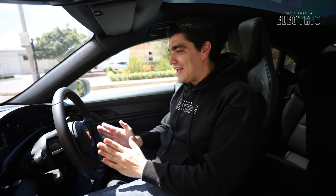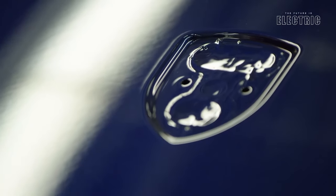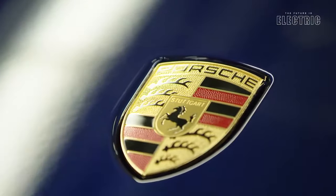Now the Taycan isn't your average electric car — the Taycan is an electric supercar, and the Germans have achieved some engineering marvels to put it together. I'd like to give a shoutout to Peter for helping out with all the technical today.